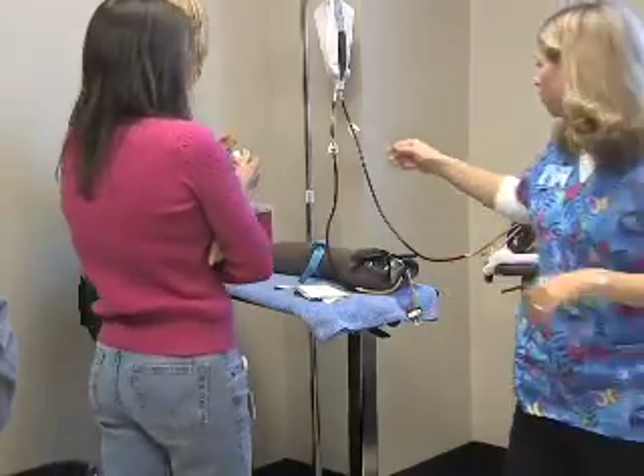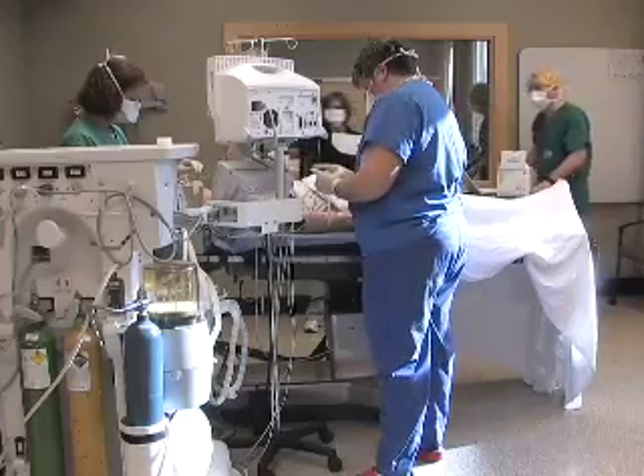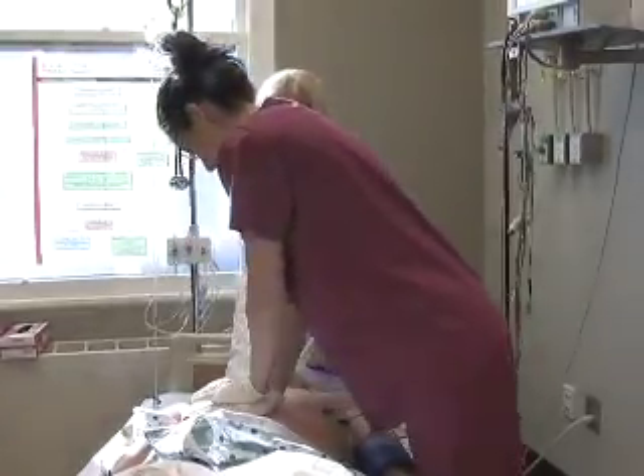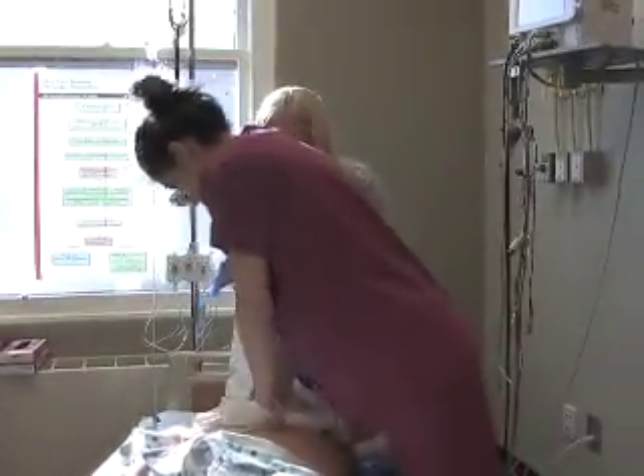It's still important to have the didactic teaching — the lecture — to get the content, but this is where they can really come and put the content together. Associate Dean Dr. Lori Schumacher says these simulators bridge book knowledge to clinical decision-making. You want your heel of your hand between his breasts. And students can make their mistakes on dummies before they ever lay hands on a live patient.